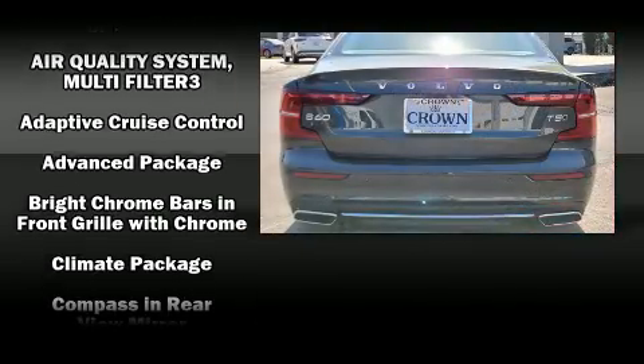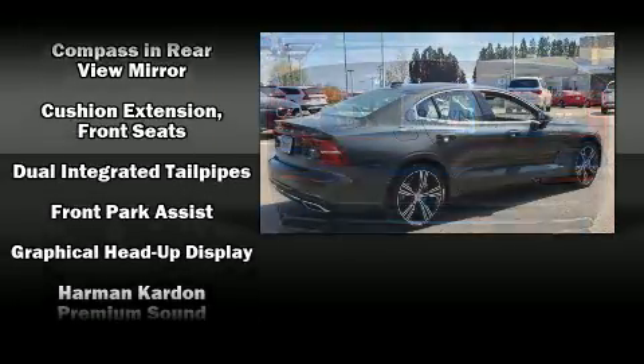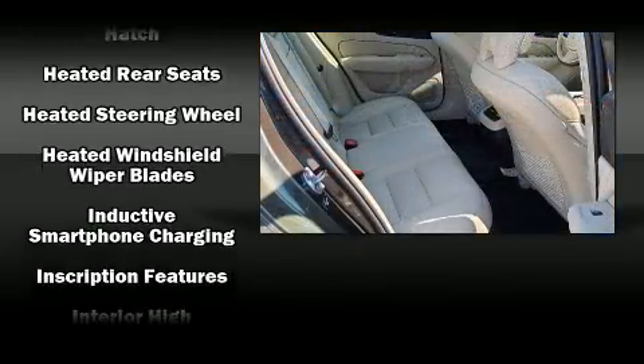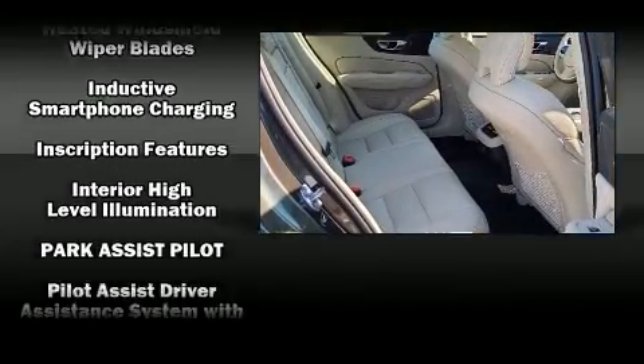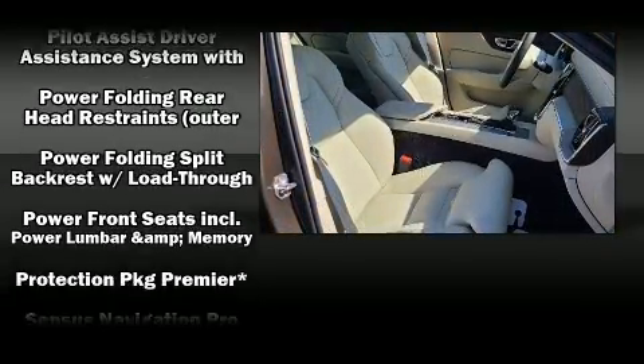From the dashboard controls to the door locks and window controls, rear passengers enjoy the seat heating functionality, keeping them warm during the winter months. Volvo ensures the safety and security of its passengers with equipment such as head curtain airbags.